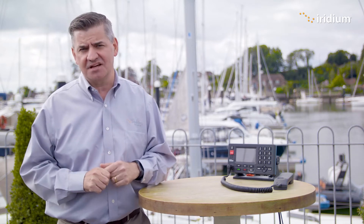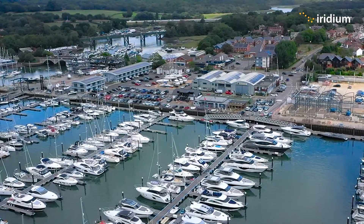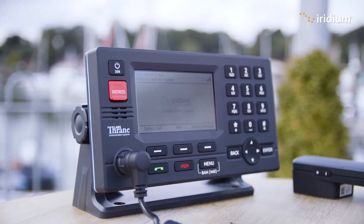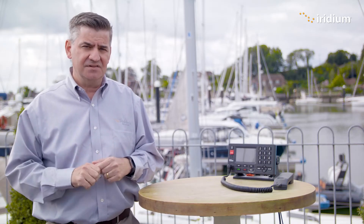Hello and welcome to Iridium's new training series for our latest maritime communications and safety technology. My name is Kyle Hurst and I'm the Director for Maritime Safety and Security at Iridium. We're here today at Swanwick Marina near Southampton and we're going to do a short demonstration video on Iridium GMDSS VLT3100S, and what I'm going to show you today is how to access maritime safety information.